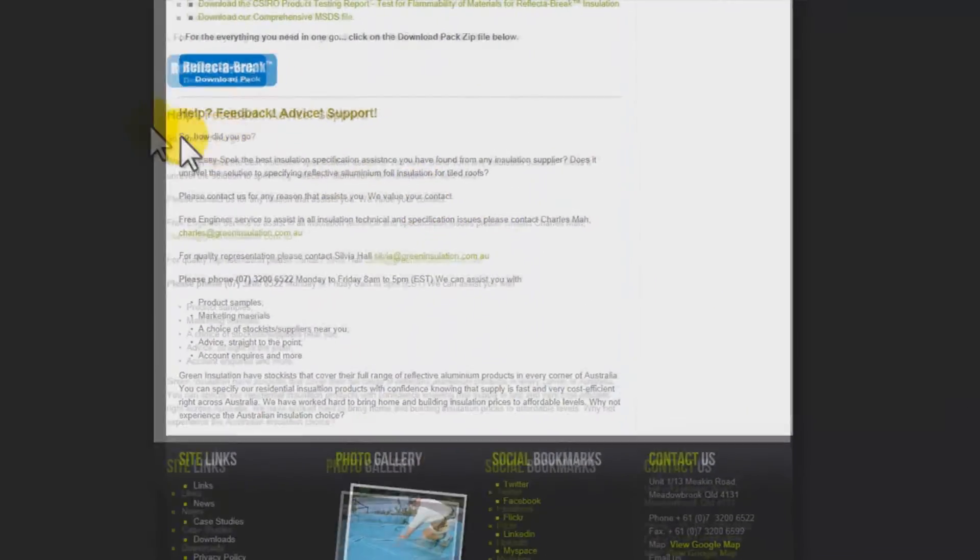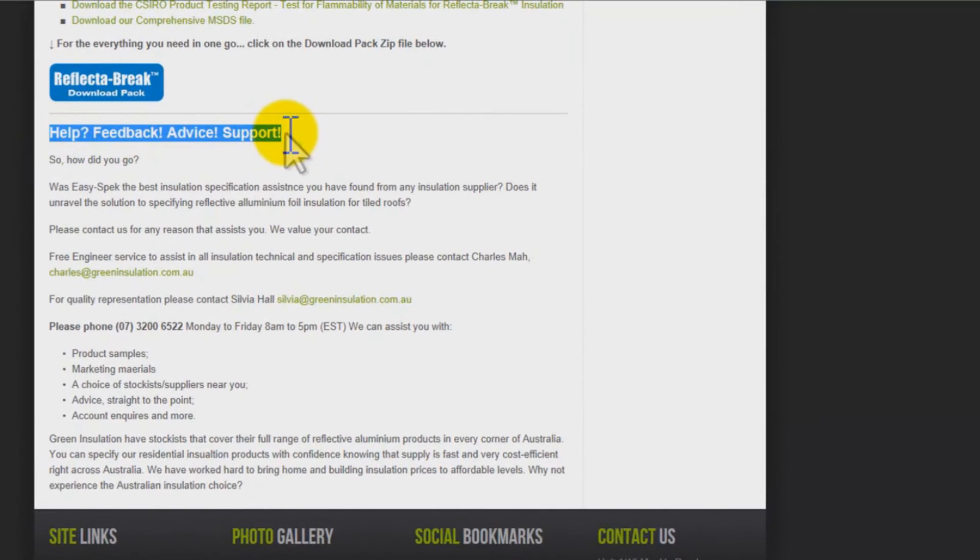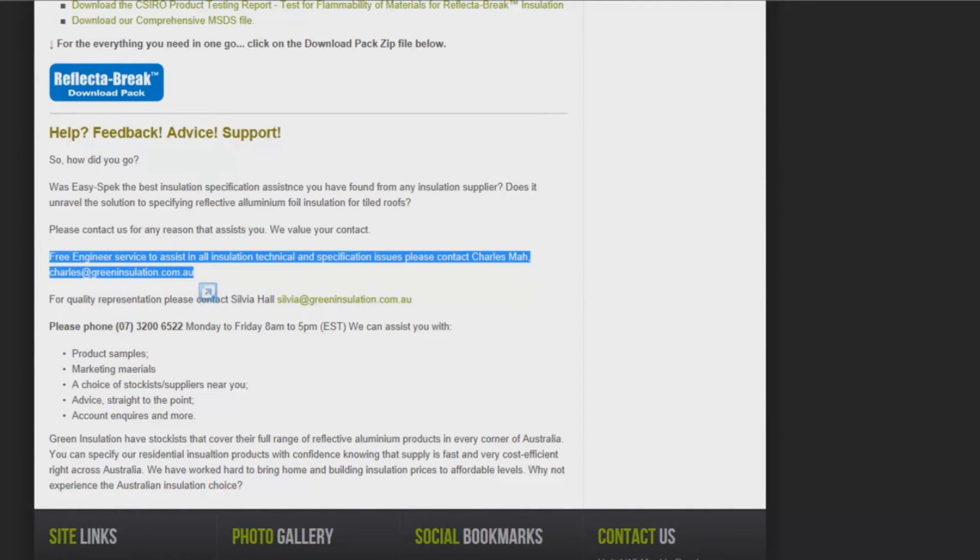Not sure? Or need further assistance? Green Insulation offers you a free support engineer service to help with specifying their quality range of reflective foil insulation.